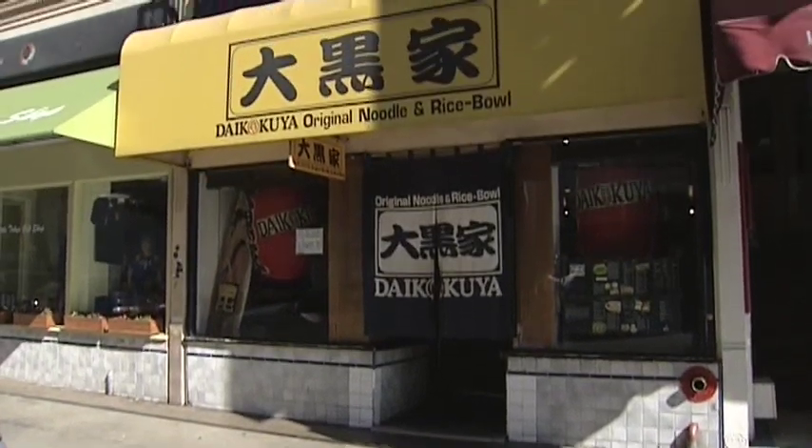We are on 1st Street in Little Tokyo and we are right at Daikokuya. This is where they got the curly great noodles and the lines around the block. Let's sneak in before people get here and get a table. Let's do it now.